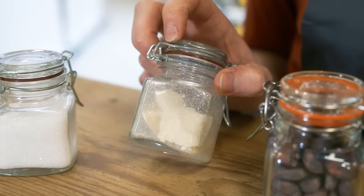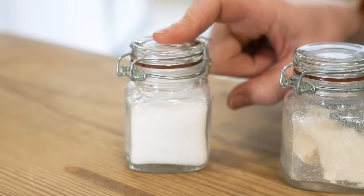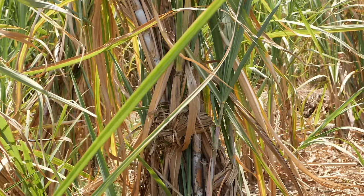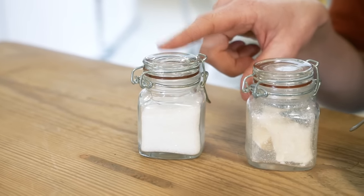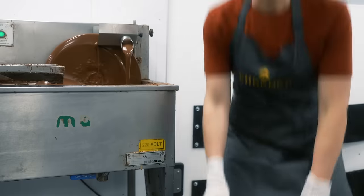Cocoa butter is found inside cocoa beans and it's a type of fat, so it's what makes chocolate smooth and creamy. Then finally we have cane sugar, which comes from a type of grass called sugar cane — and this is what gives chocolate its sweetness. Chococo buy couverture bars and buttons made with very high quality cocoa beans grown by local people in countries such as Madagascar, Ecuador, Venezuela, Colombia, Tanzania, and Uganda.